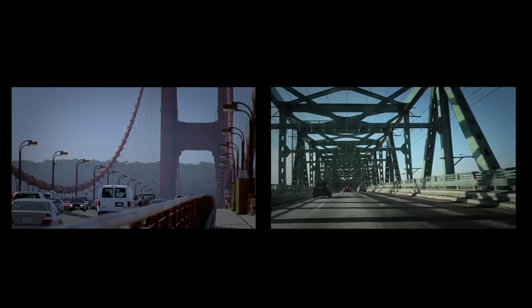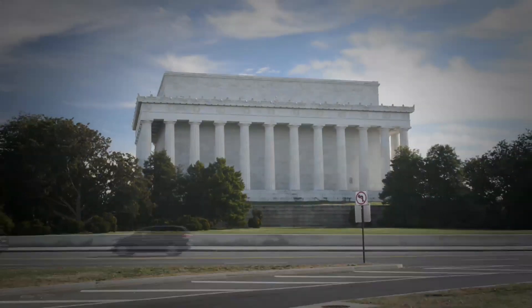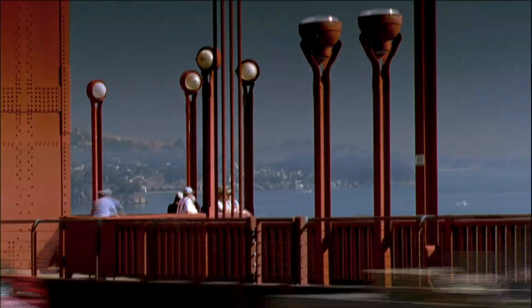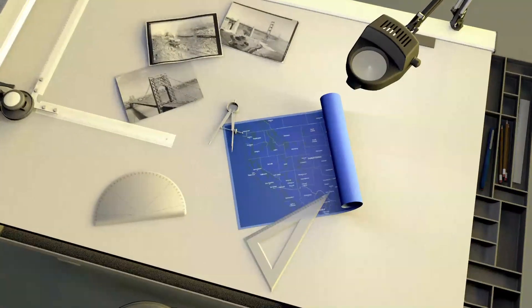Chances are you crossed a bridge today, went through a tunnel, or skipped the stairs for the escalator. Maybe you took the subway or passed by one of the great monuments to American history. Feats of engineering are all around us, and at American Experience, we are putting them on the map, so to speak.